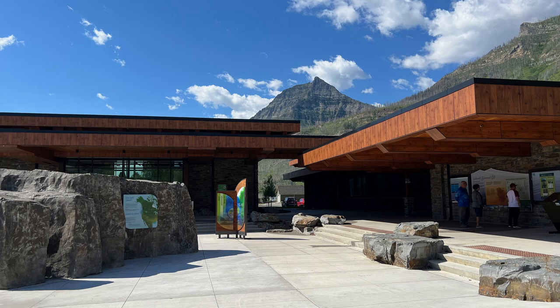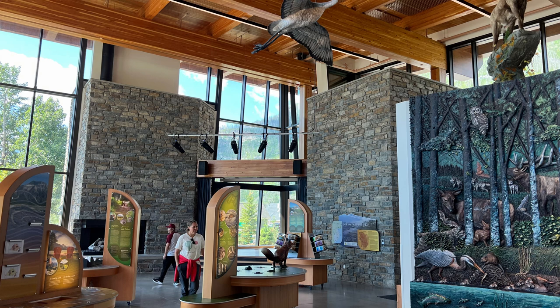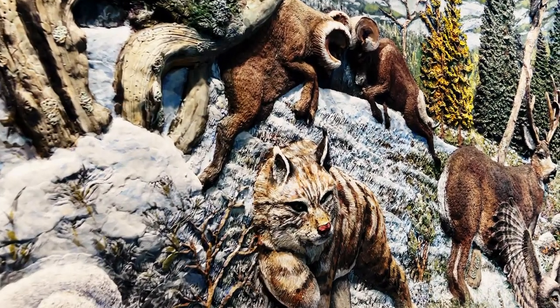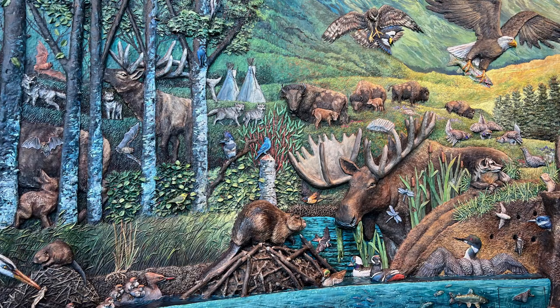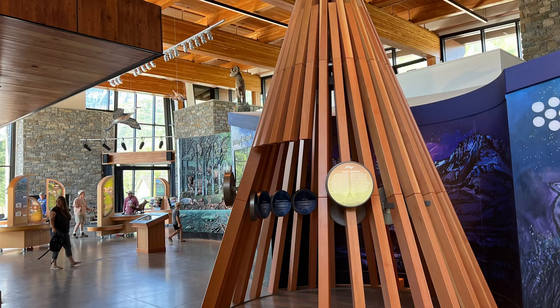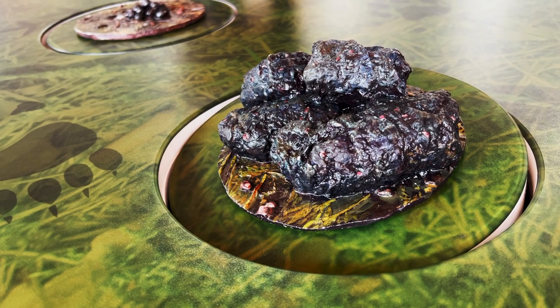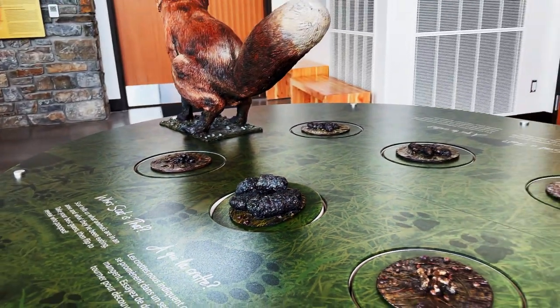Next up is the Waterton Lakes Visitor Center. This little village of Waterton is actually part of the national park, unlike any other US national park where villages are always outside. This visitor center is one of the best I've ever been to — definitely the best in the Waterton-Glacier system. It's newer, and the exhibits are bright, colorful, and really digestible. It's great for children, but adults will enjoy it too. There are short three-to-four minute movies as you walk through, interactive screens, and a fun animal scat exhibit with bronze animal poop you flip over to identify the animal.